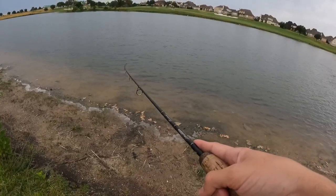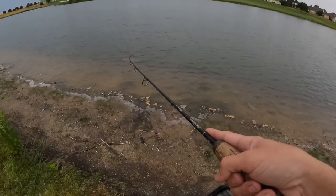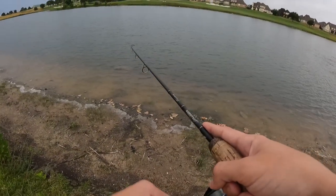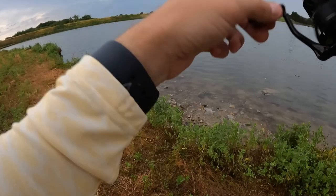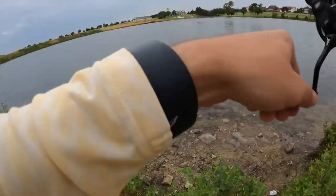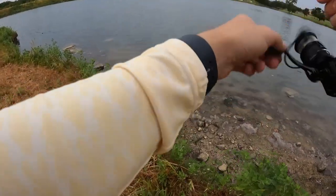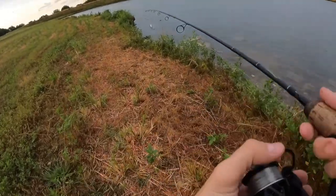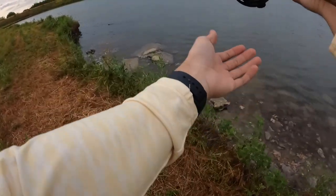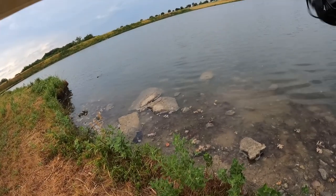I typically fish crankbaits in open water and use them as a search bait — when I don't really know where the fish are and I'm trying to find them, throw one of these on. I'm trying to fish this crank with the rod tip up high to keep that bait up high, hopefully out of the grass. Trying to fish this pond a little bit parallel too, though the water depth makes it hard right now.